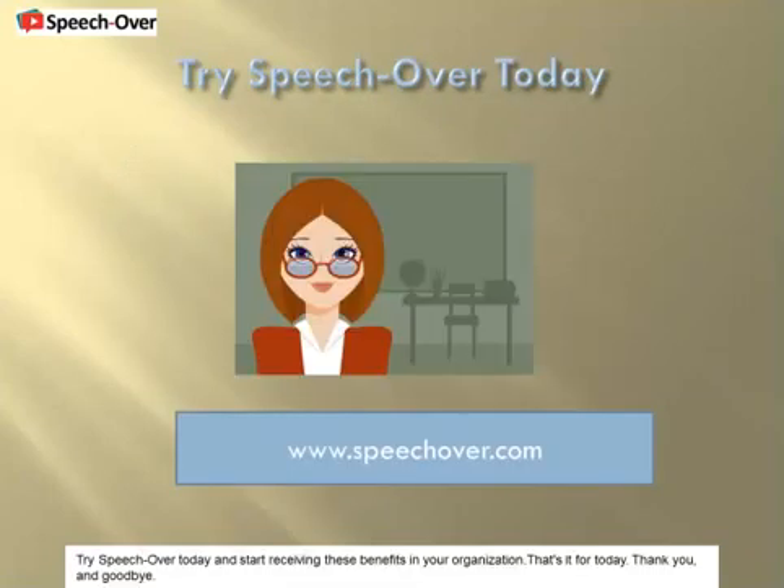Try SpeechOver today and start receiving these benefits in your organization. That's it for today — thank you, and goodbye.